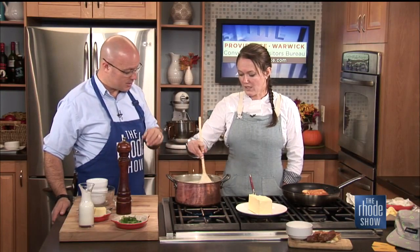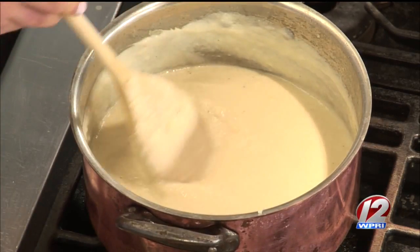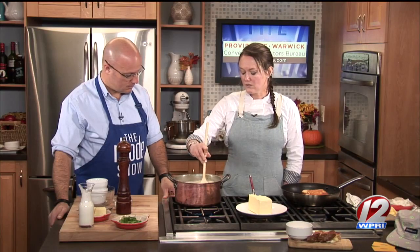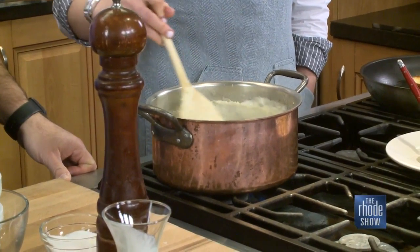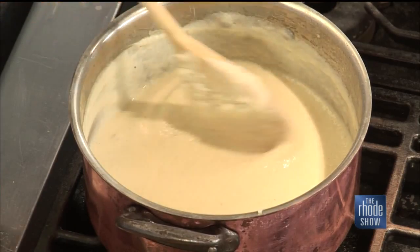I noticed you keep stirring — is that to thicken it up? I'm just trying to melt the cheese and cream into it and make it a really silky soup. You can also add parsnips or celery to it, and you can add some of that colorful cauliflower you find at grocery stores this time of year, which will add color if you're serving it at a holiday party.